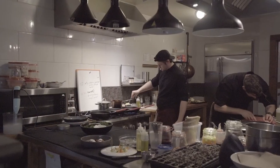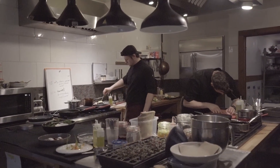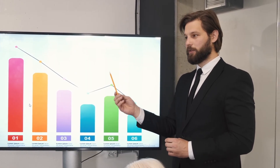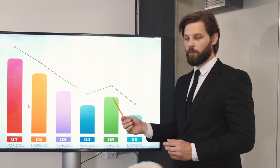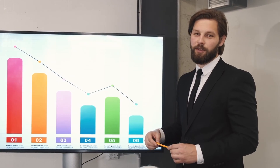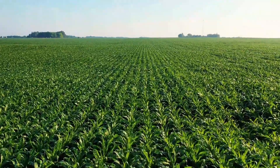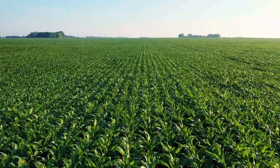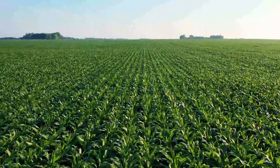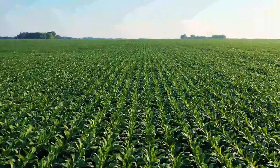Think of it like a chef testing new recipes before serving them to a full restaurant. Would you risk your reputation without a taste test first? Nestle's strategy stands on five pillars: end-to-end traceability, transparent data sharing, giving consumers access through QR codes, focusing on sustainability, and managing risks. Here's a real-world example: Nestle tracks Zoegas coffee all the way from Brazilian farms to Swedish roasters. Scan the QR code and you'll see the farmer's name, the harvest date, even the Rainforest Alliance certification.